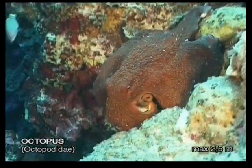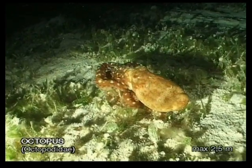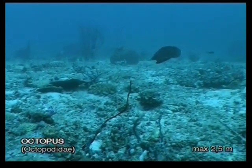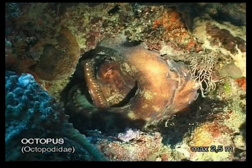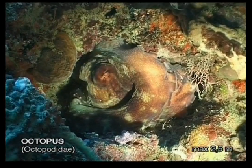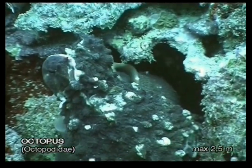An octopus usually walks along the bottom using its arms. In an emergency, it can speed away using water jet propulsion and ejecting a screen of black ink as a distraction. This invertebrate has no bones, which is why it can squeeze through cracks that are tiny compared to its body size. An octopus only lives to a maximum of three years.